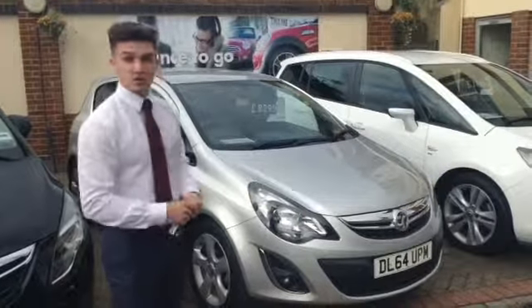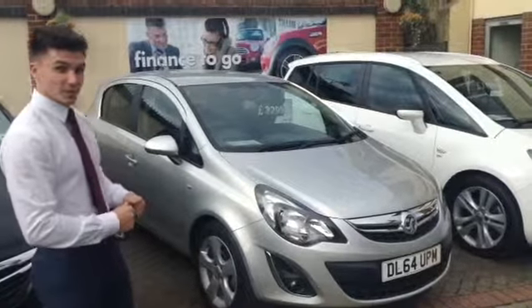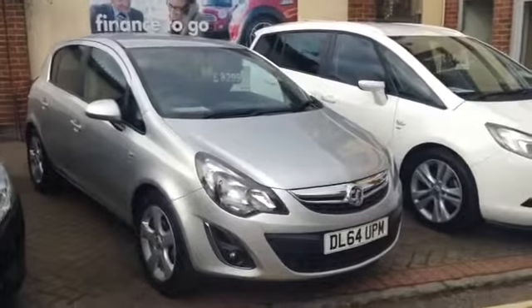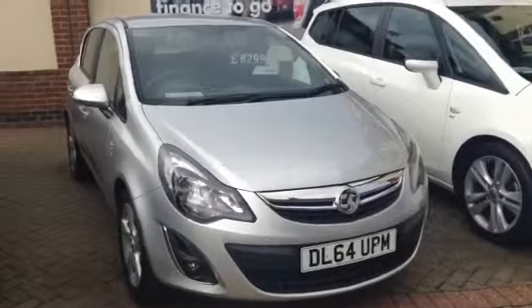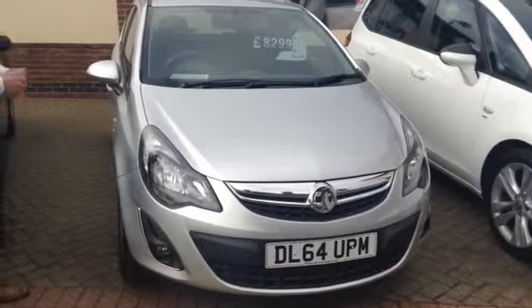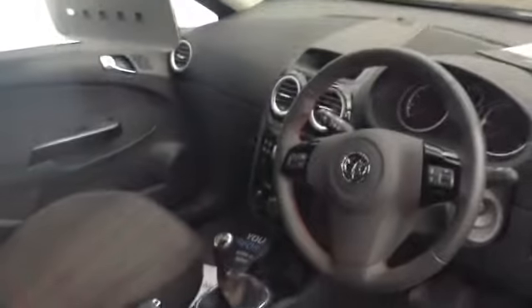It's finished in metallic sovereign silver. This is the 1.4 petrol engine in SRI specification. So not only do you get front and rear fog lights and nice alloy wheels, but you've also got a sporty trim on the seats and inside, with a leather-stitched multifunction steering wheel and air conditioning. You'll see nice red stitching which matches the seat to your gear stick gate and steering wheel, with an auxiliary port and 12-volt charging socket as well.